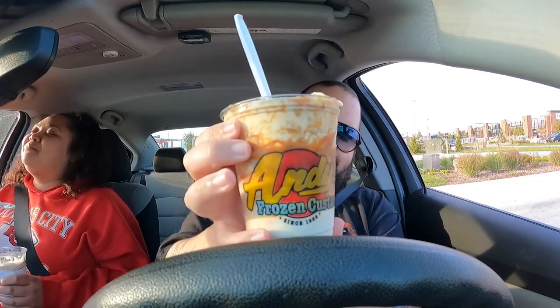We're at Andy's. I found some unfortunate news so I'm kind of grossed out — but yes, here we go. What is this, Kayla? An apple pie concrete with caramel. Kayla's got pumpkin pie with marshmallow. It's pretty damn good. They took a piece of apple pie, blended it into this frozen concrete. And they did the same with Kayla's pumpkin pie with marshmallow. It's good — they're both good.